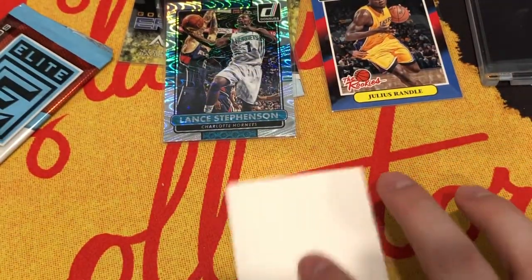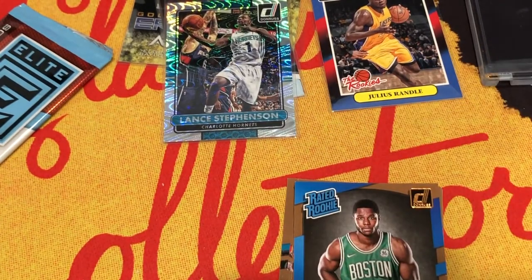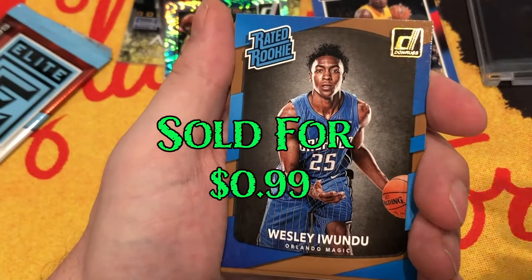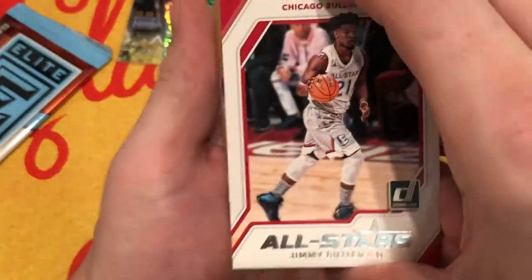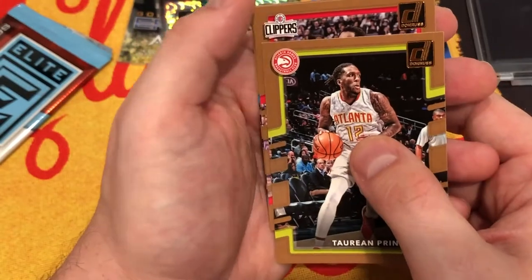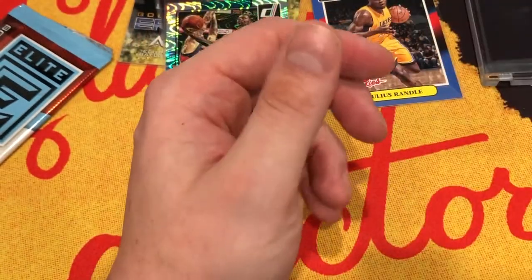This one feels thick too, but it could just have another spacer in it. I'd rather get that Lance than any memorabilia card, really. Sammy Ojie, Jonathan Simmons, a rated rookie Wesley Iwundu, a JJ Redick, and an All-Stars Jimmy Butler - Chicago Bulls. We have a Jamal Crawford, Stanley Johnson, Torian Prince, Patrick Beverly, and to round it out, Dwight Howard on his 900th team. Nothing really there.